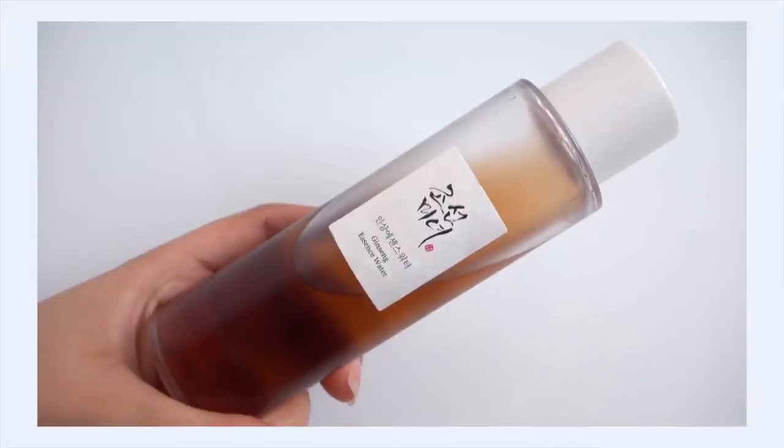Next up is the Beauty of Joseon Ginseng Essence Water. You may have seen my in-depth review on this in my favorite Korean skincare ingredients video earlier in February. Full transparency: the products from Beauty of Joseon in that video were sponsored — that's how I got this product. I'm no longer sponsored by them; it was just a one-video deal. But I've been reaching for this product all month long, way past filming that video, so it felt really strange not to include it in my favorites.